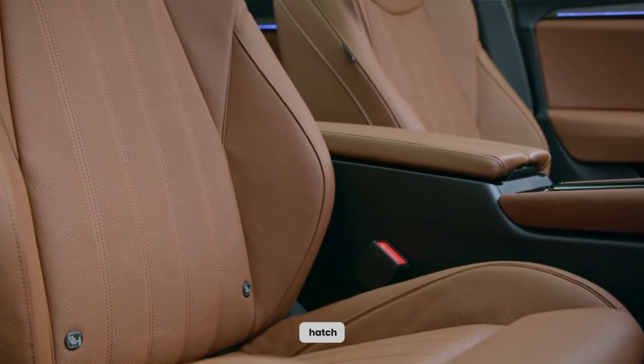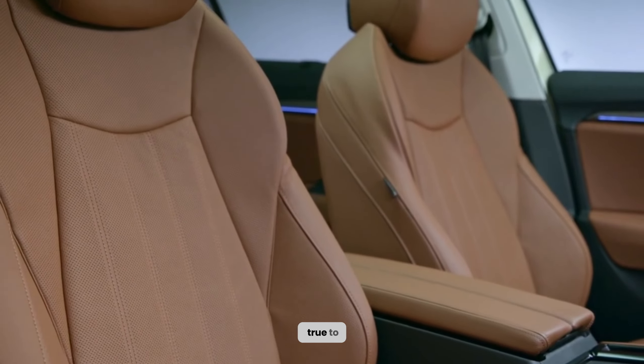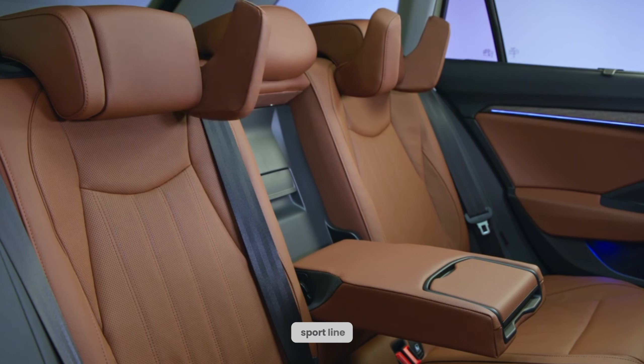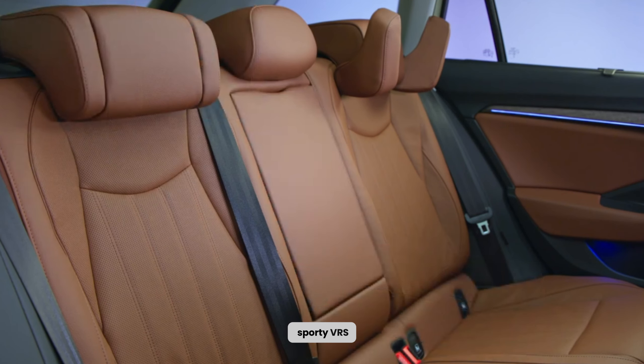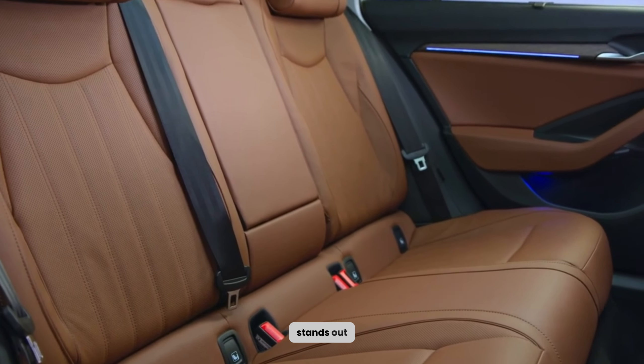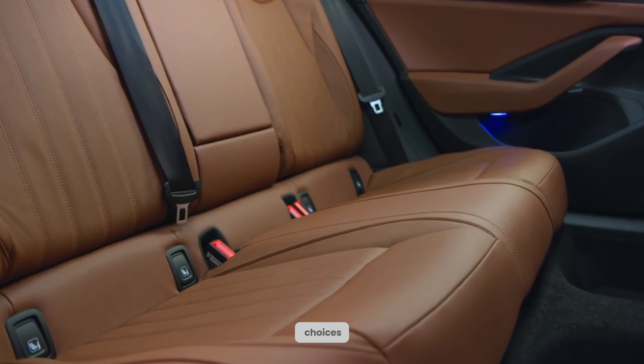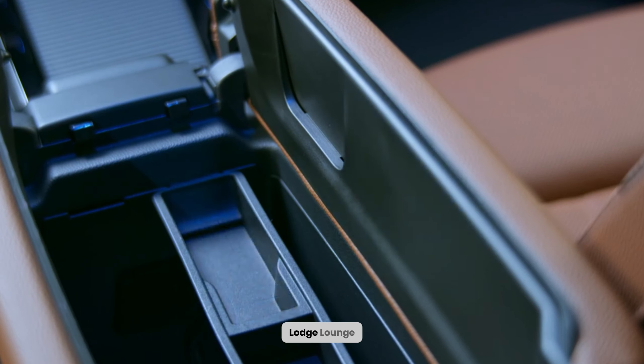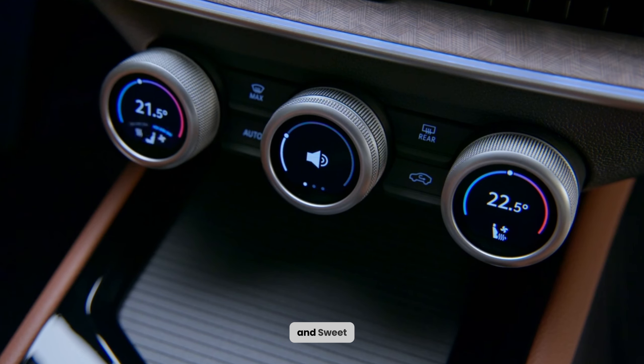The new Skoda Octavia hatch and estate models stay true to the brand's well-established offerings. Options range from the C technology and CL trims to the Sport line and the sporty VRS. Among these, the CL trim stands out with its selection of stylish design choices, including upholstery combinations such as Loft, Lodge, Lounge, Suite Black, and Suite Cognac, reminiscent of those found in the Enyaq.